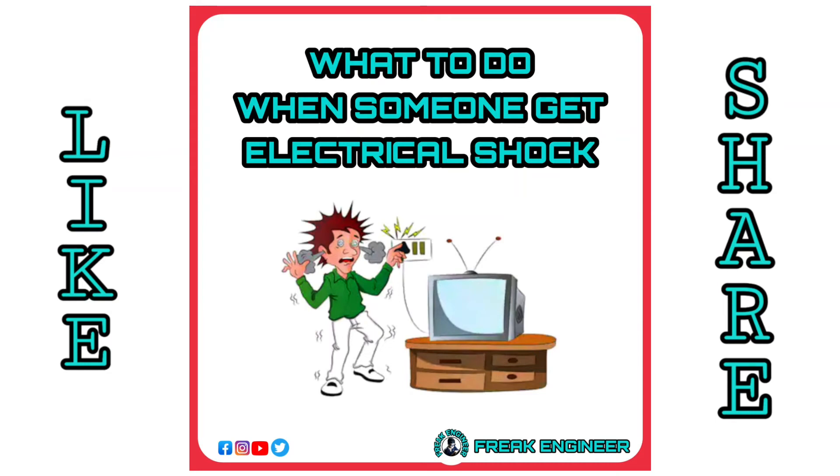Are you wondering what to do when someone around you gets an electrical shock? Follow these instructions to save their life.